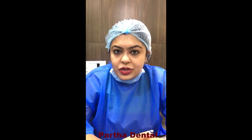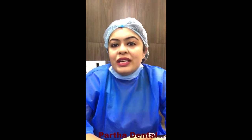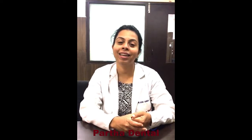Once the root canal was done, it was a very comfortable, painless procedure as we can see from the patient. After that, a cap or crown was placed by Dr. Anandita, and I did the crown preparation. We were able to deliver a zirconia crown for two teeth and restore her happy smile.